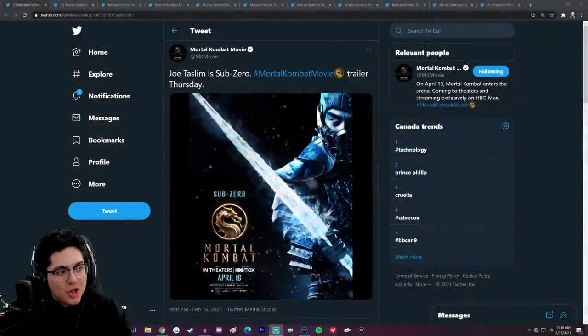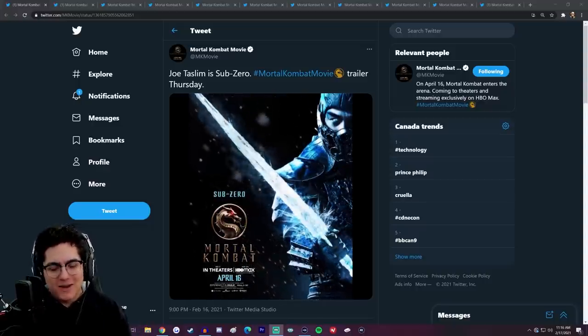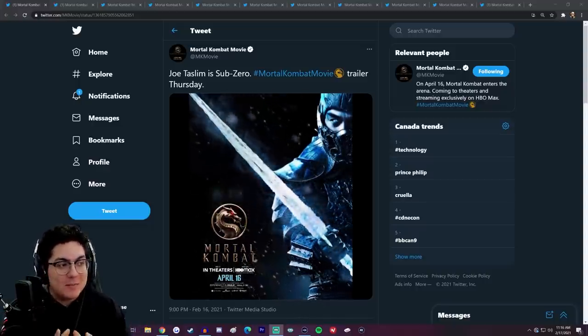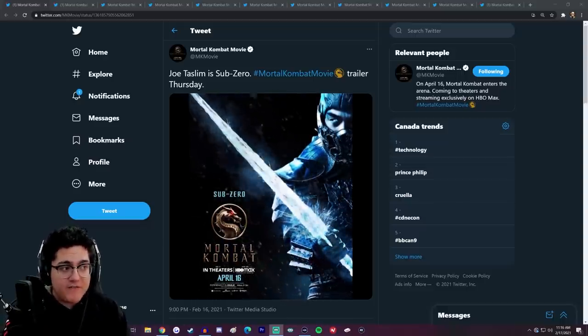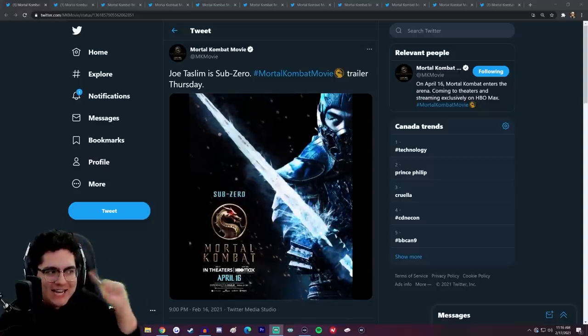Hey, what's up you guys, it's Caboose bringing you another Mortal Kombat movie video. Today I've got some official character posters with character designs being revealed for the Mortal Kombat movie, including Sub-Zero.